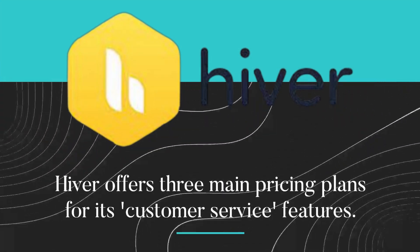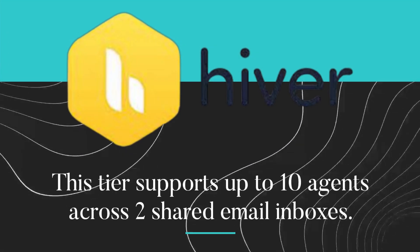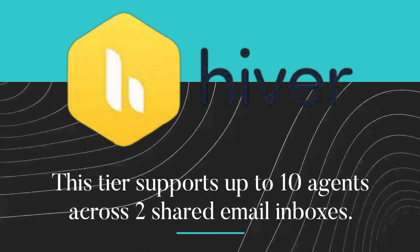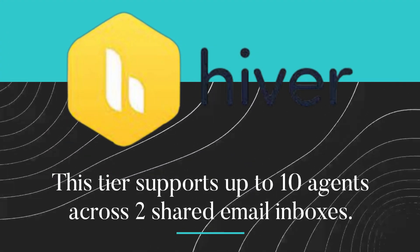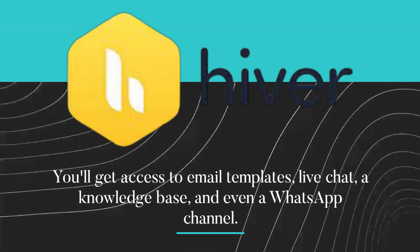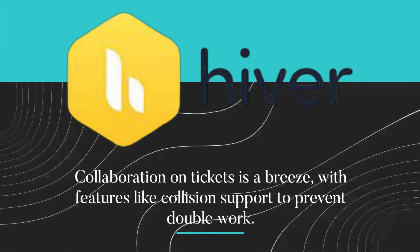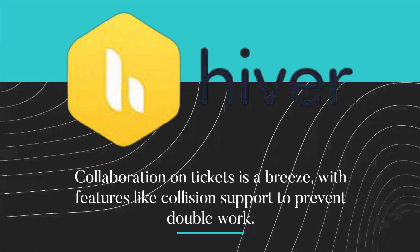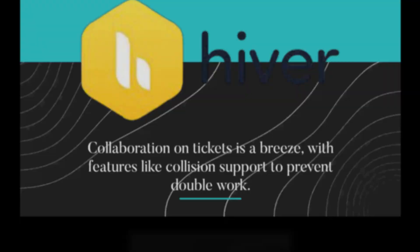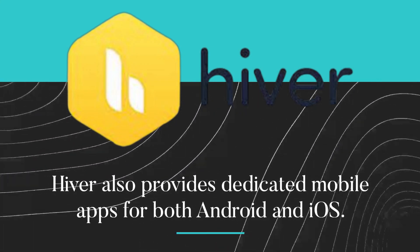Hiver offers three main pricing plans for its customer service features. The first tier supports up to 10 agents across two shared email inboxes. You'll get access to email templates, live chat, a knowledge base, and even a WhatsApp channel. Collaboration on tickets is a breeze, with features like collision support to prevent double work.